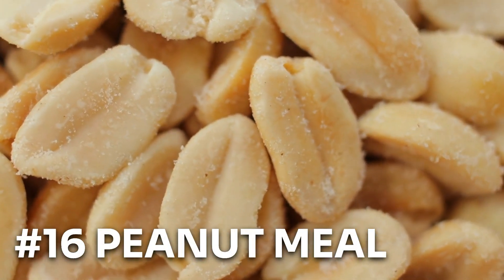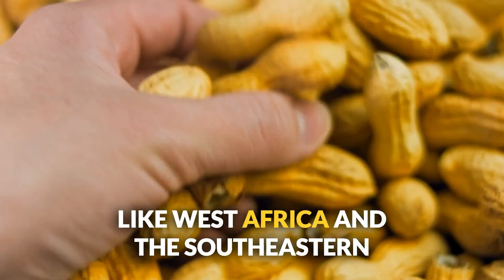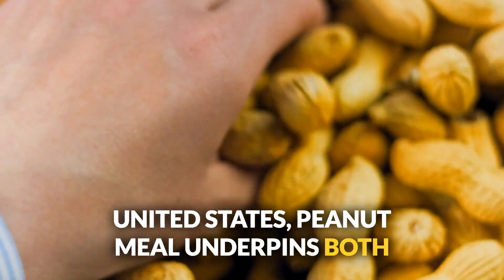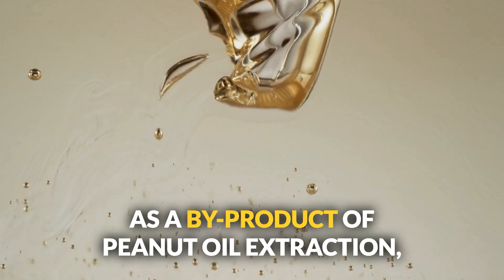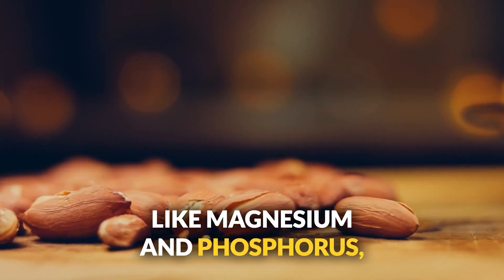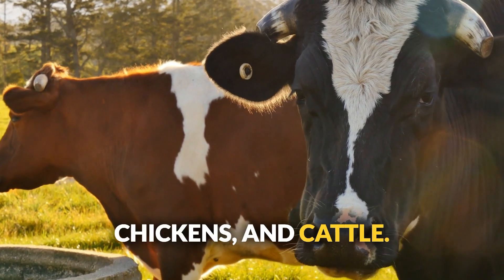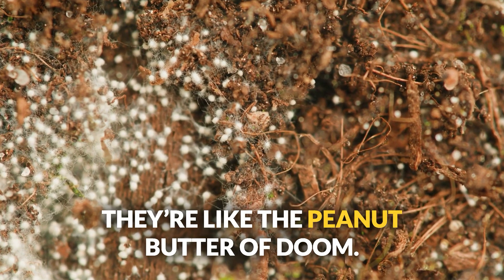Number sixteen: peanut meal — a crucial feed ingredient in places like West Africa and the Southeastern United States, underpinning both agricultural practices and economic stability as a byproduct of peanut oil extraction. Rich in niacin, thiamine, folate, and minerals like magnesium and phosphorus, it's best as a protein source for pigs, chickens, and cattle. Just watch out for aflatoxins from mold — they're like the peanut butter of doom.